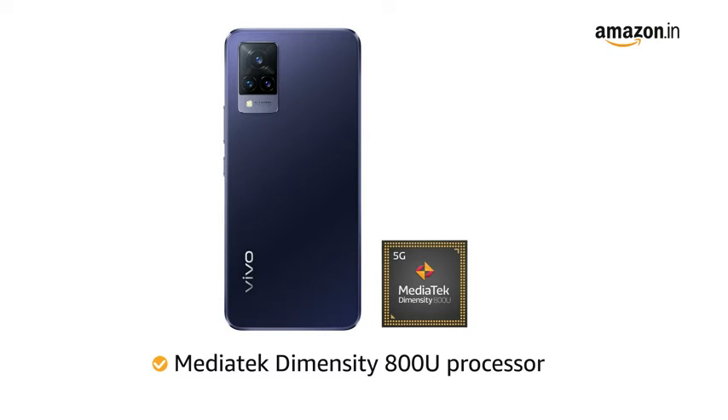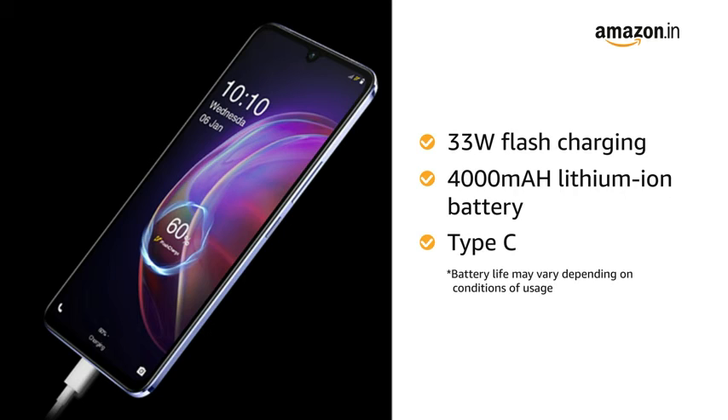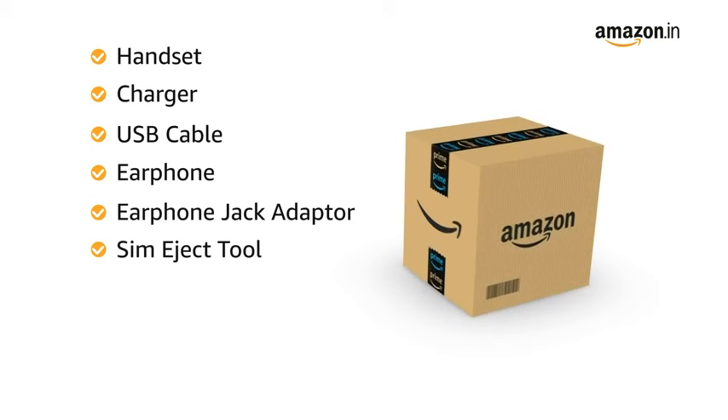Running on the MediaTek Dimensity 800U processor, this phone makes downloading, gaming, and browsing very smooth. It also comes with a 33-watt flash charging 4000 mAh lithium-ion battery with a Type-C connector.